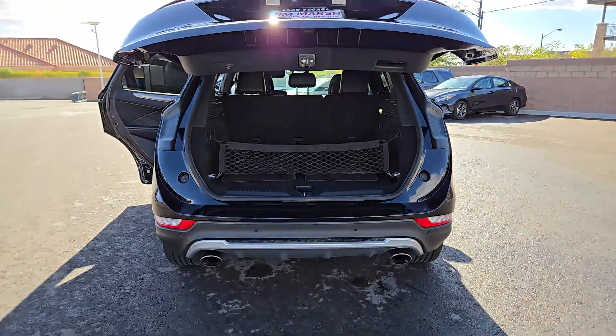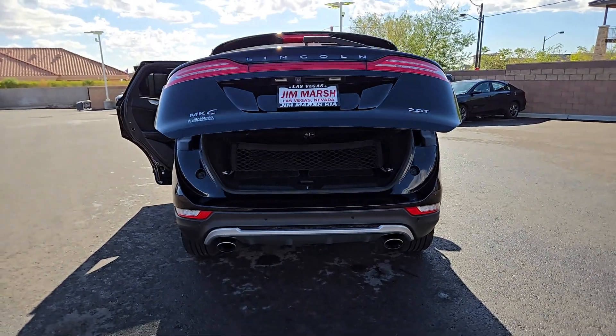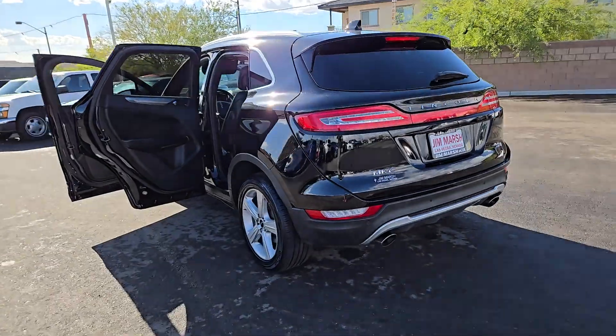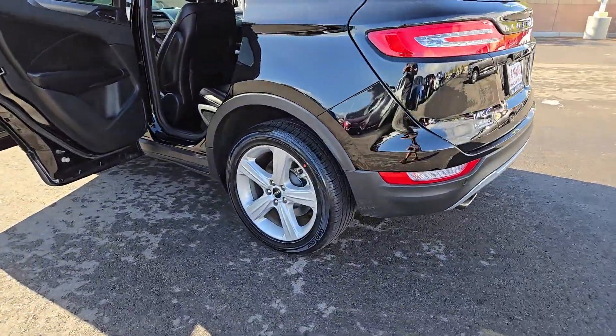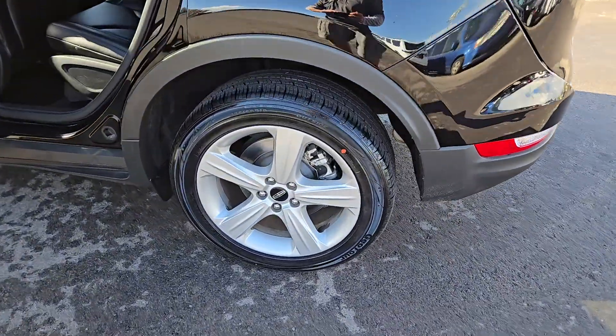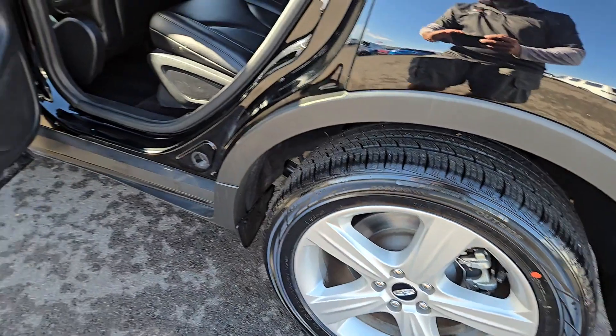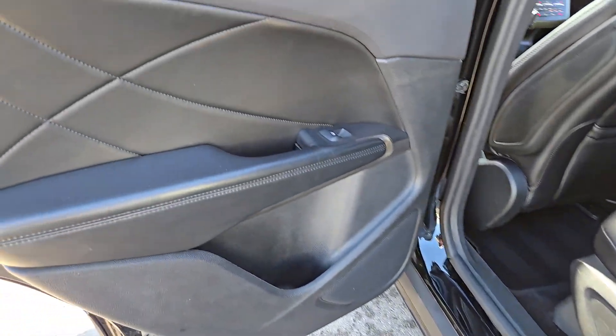These are just some of the great options this vehicle comes with: Apple CarPlay and/or Android Auto, keyless entry, backup camera, satellite radio, premium sound system, power passenger seat, power lift gate, heated mirrors, dual zone AC, and steering wheel audio controls.